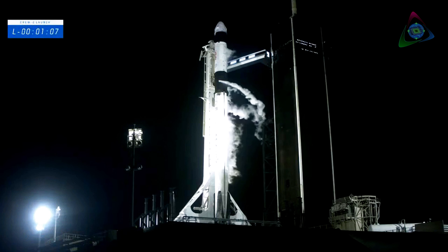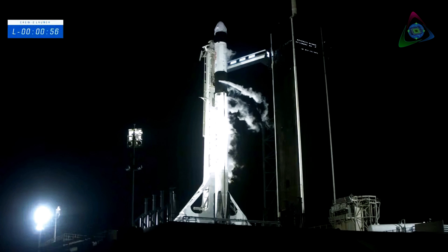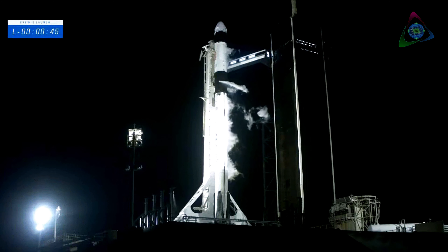At the one-minute mark, Dragon will transition to countdown and the flight termination system will arm. The computer is on Falcon 9 — we'll be talking to the computers on Dragon and can issue an abort if necessary. FTS is armed. Falcon 9 is in startup and is now controlling. Dragon is in countdown. 50 seconds to go. Everything is ready for an on-time launch today.